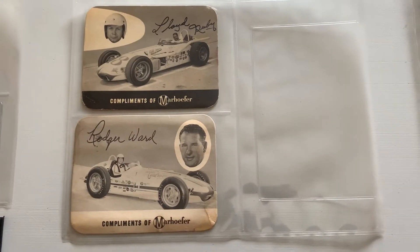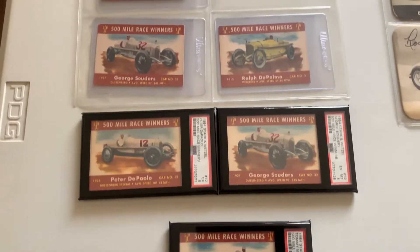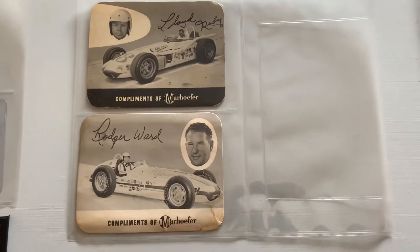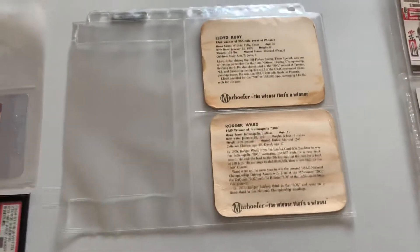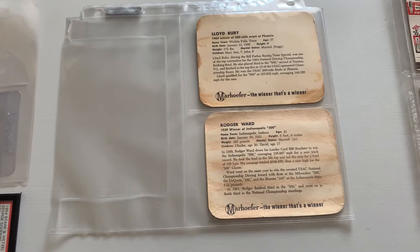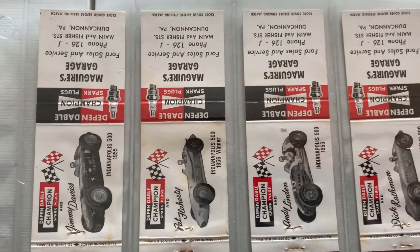They just don't come available very often. Speaking of which, same thing with the Marhoffer Meats cards. Stark and Wetzel used to sponsor the Indianapolis 500 rookie of the year, and the rookie of the year got free meat for a year from their deli — pretty cool. Marhoffer was also associated with the Indianapolis 500, and on these you can definitely tell the wiener stains. Those are the only two I have of those. An auction ended two nights ago that had an AJ Foyt and two others — that thing went for almost double what I thought.